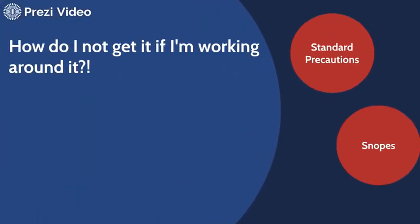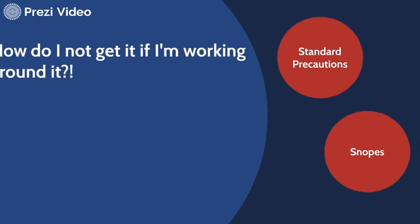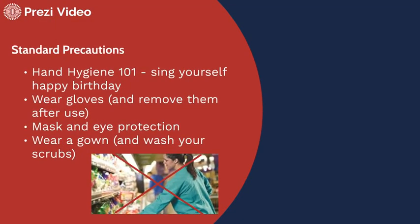Let's talk about ways we can avoid contracting this even while working around it. First, going back to patient care 101: standard precautions and hand hygiene. I always sing myself happy birthday because it takes about 30 seconds — I sing it kind of slow — and I know I've washed my hands an appropriate amount. Wearing gloves and removing them after use seems like a no-brainer, but how often do we get lazy or forgetful? Mask and eye protection will be your friend, particularly when dealing with droplet precautions, and then wearing a gown and washing your scrubs. There's been some Snopes reporting on false claims saying laundry detergent can kill the coronavirus — I don't know if that's true — so don't make the mistake I made of saying something is true when it might not be.